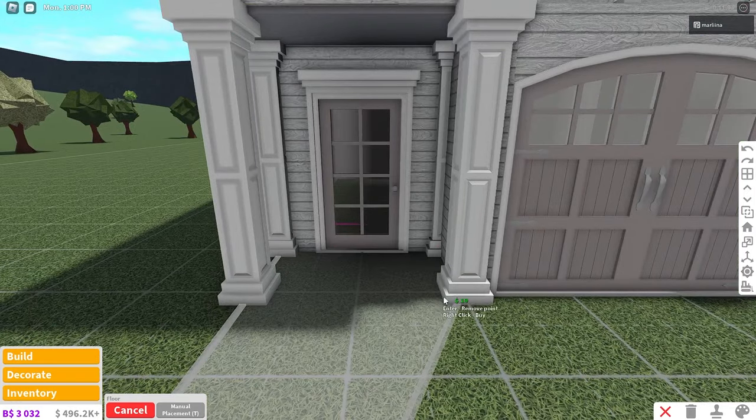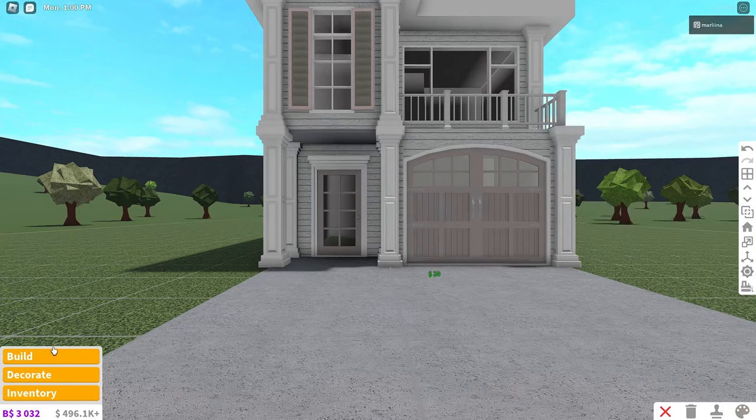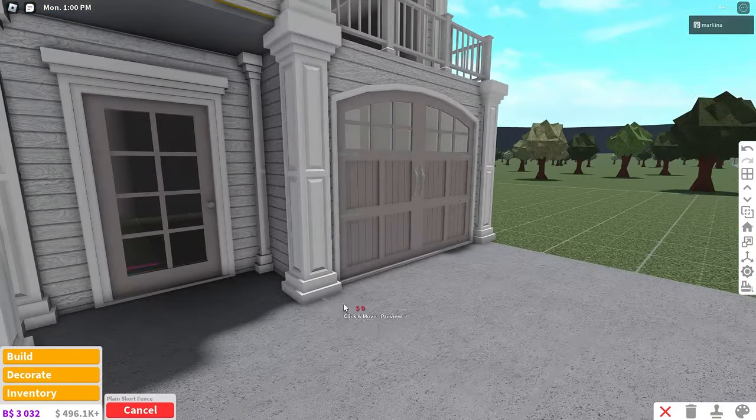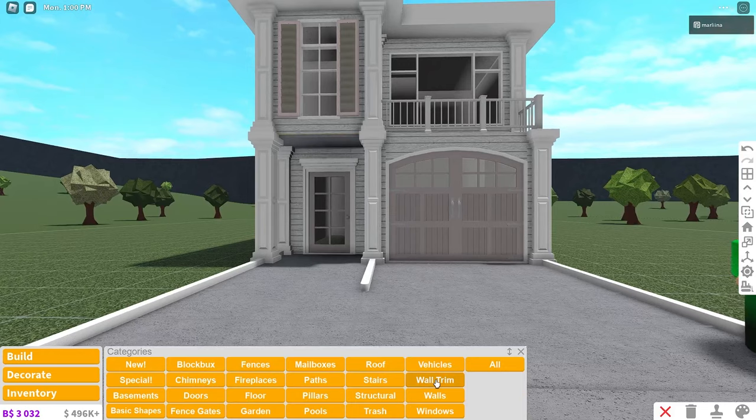So we're going to place the floor down for the walkway and the driveway — they're really just going to be connected, but we can separate them with a plain short fence and then just color it white, down one, two. Okay, this is it so far, so we're going to grab some wall trim.